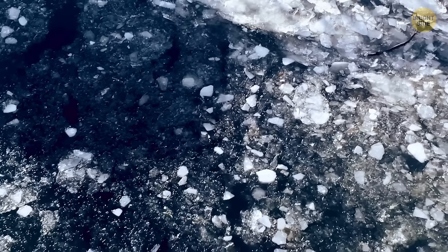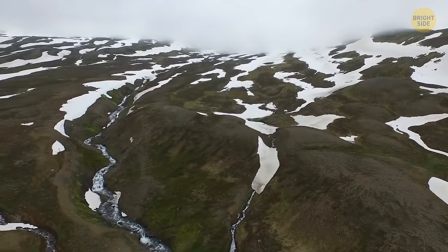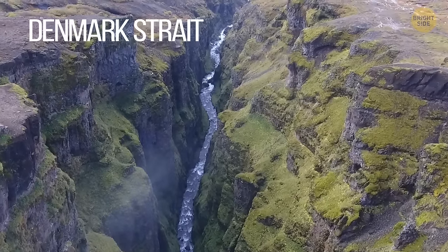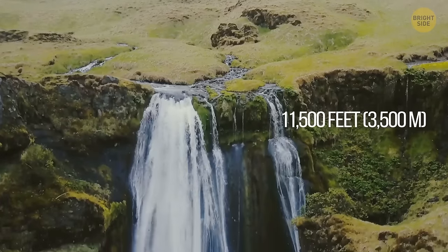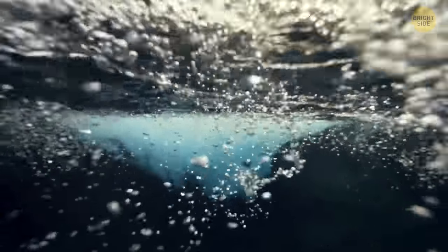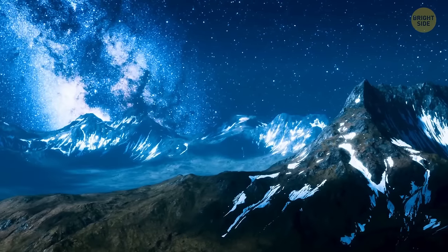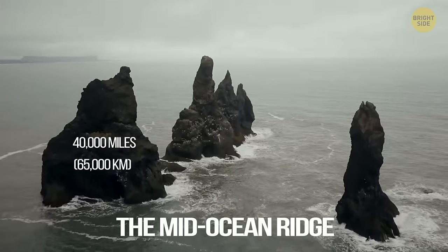There are lakes and rivers in the ocean depths — saltwater and hydrogen sulfide make a combination much denser than the surrounding water, which is why lakes and rivers can form and flow right inside the ocean. The world's biggest waterfall, called the Denmark Strait Cataract, is also underwater, in the waters between Iceland and Greenland — 11,500 feet tall, with almost 2,000 times more water than Niagara Falls. The longest mountain chain is also hidden in the underwater world: the mid-ocean ridge, almost 40,000 miles long.